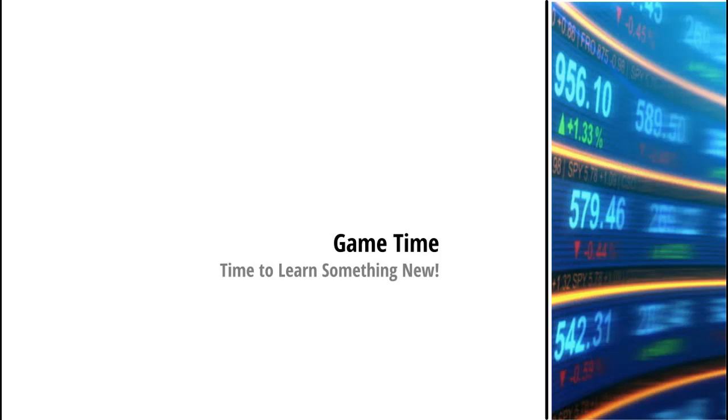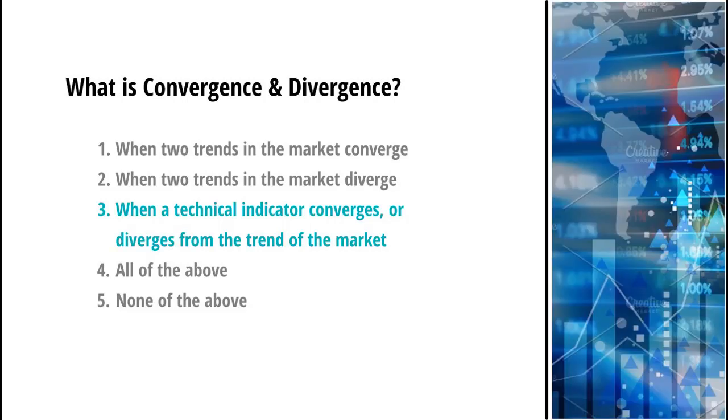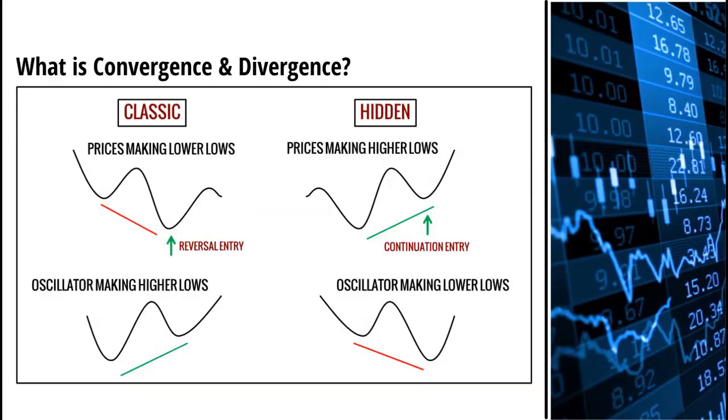Okay, it's game time — time to learn something new. What is convergence and divergence? One: when two trends in the market converge. Two: when two trends in the market diverge. Three: when a technical indicator converges or diverges from the trend of the market. All of the above, or none of the above? Convergence is when market prices move in the same direction as the technical indicator, creating higher highs on the price chart and correlating higher highs in the indicator. This is generally considered a sign of a strong trend and a continuation of the trend is anticipated. Divergence is when a market is making higher highs on the price chart while the indicator is making lower highs — generally considered a sign of weakness, and a reversal of the trend is anticipated.